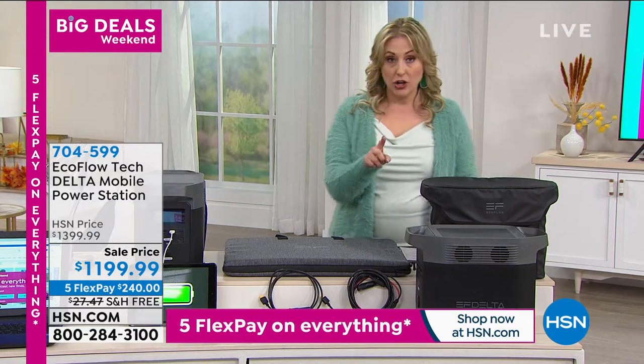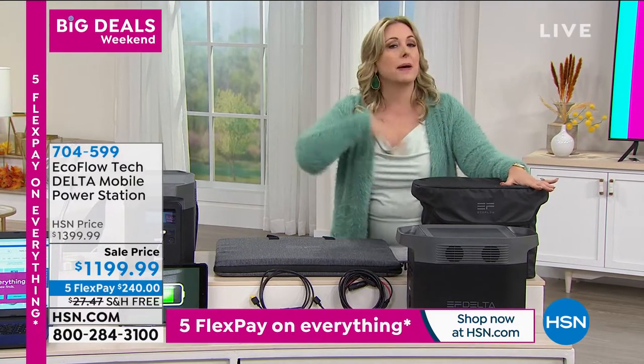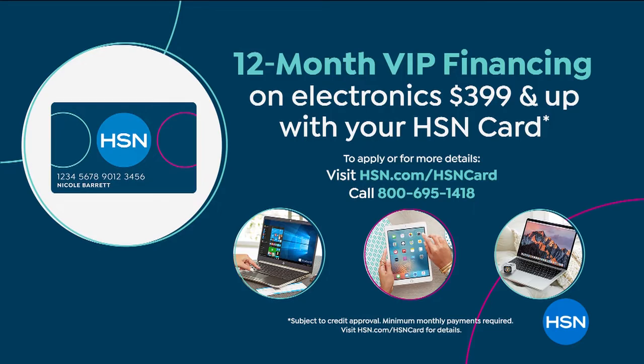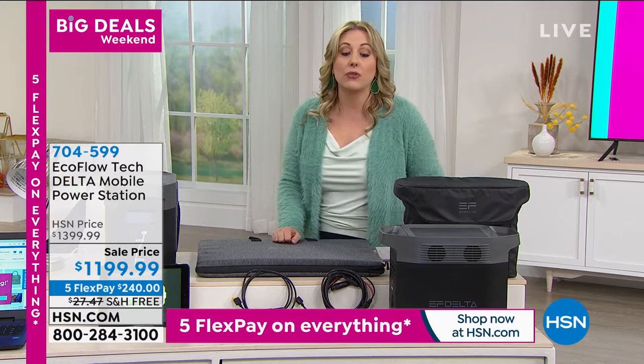If you have an HSN card, we will give you an entire year to pay it off with no interest — it's about $100 a month. If you don't have an HSN card, there's no annual fee. It takes about a minute to get one. Just put 'HSN card' in the search on hsn.com, or call the 800 number, 695-1418.